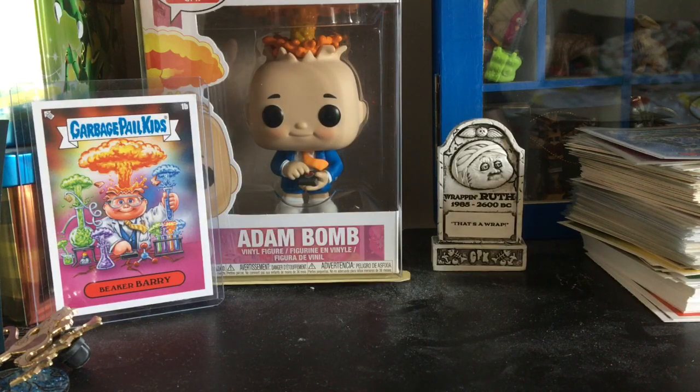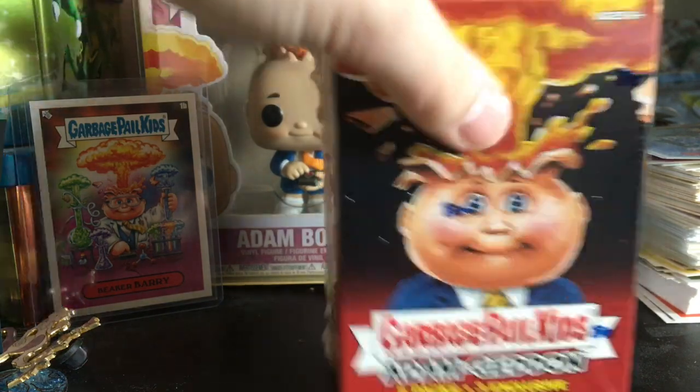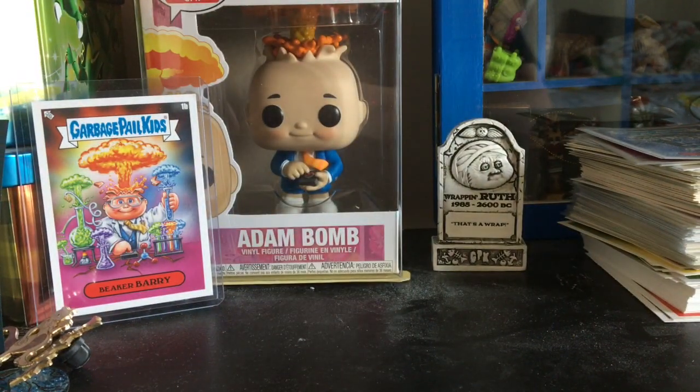Hello YouTube, welcome back — GPK Forever with another video, hoping you are having a good day. It's a crazy day but a good day. I finally got some more product to open up. This is a set I've been wanting to get for a while but haven't been able to find. Luckily I found one, so I purchased it and we're gonna be opening it right now. It is Adam Geddon, and I don't have anything from Adam Geddon. We'll hurry and crack this open and get some good pulls today. If you are new, I am GPK Forever.